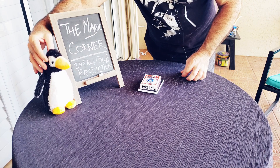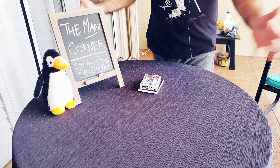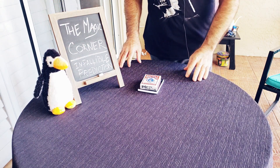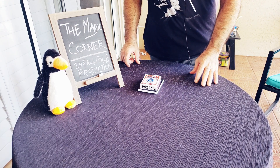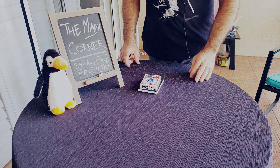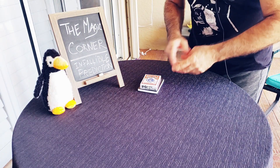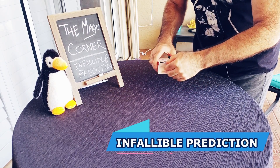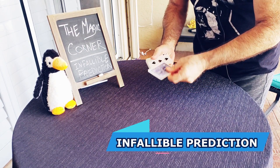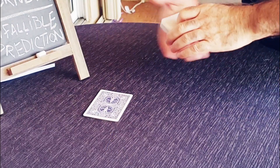So stick around — we have the fake audience, the moaning girls, and of course the fake dog for this infallible prediction performance coming up next. Alright, here we go. I really like this one. This is called Infallible Prediction.